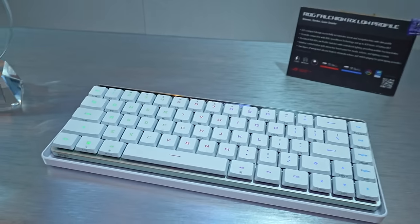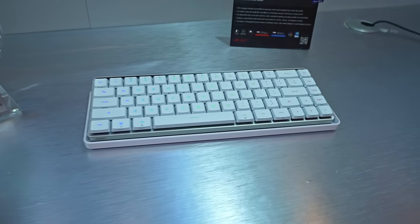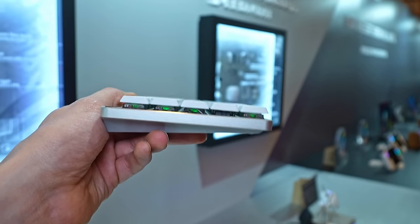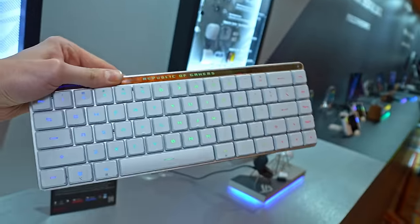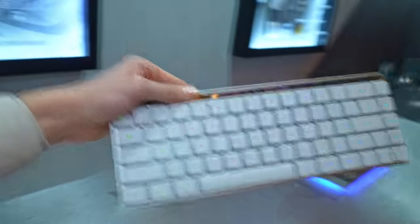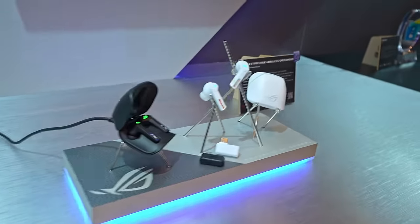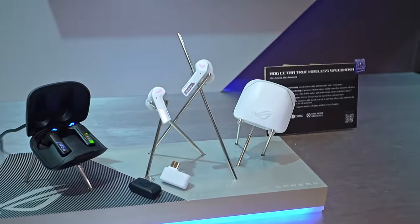We also have a new keyboard — this is called the ROG Falcon RX low profile, which as the name suggests uses low profile switches. It's super thin and very premium to the feel, and looks really nice in this white color. I personally really enjoy a low profile keyboard — if you do a lot of typing but also play games, this is kind of a sweet spot, though obviously personal preference matters.